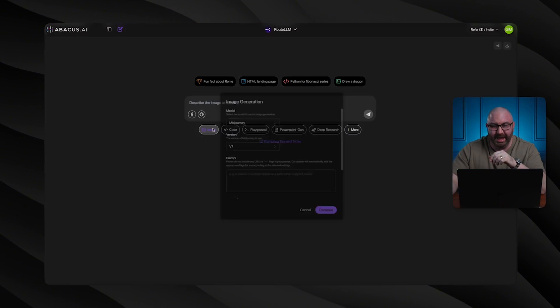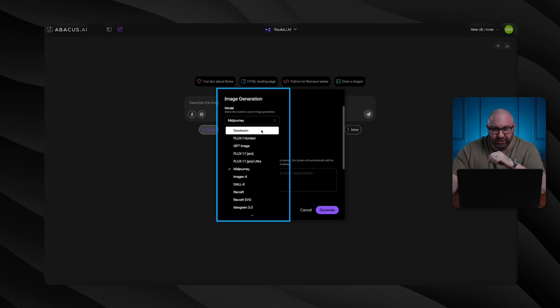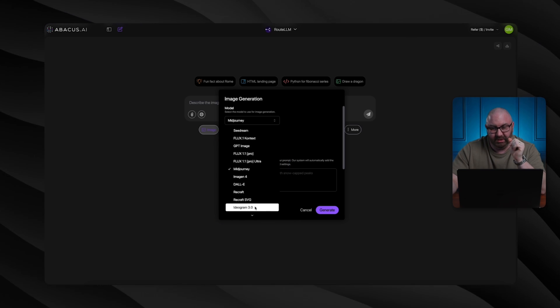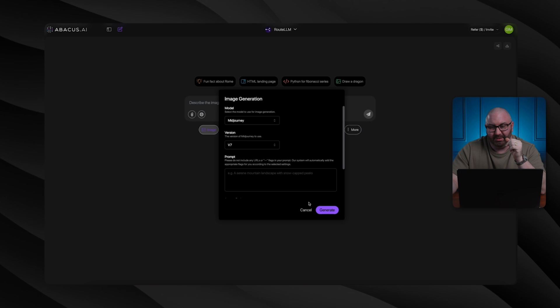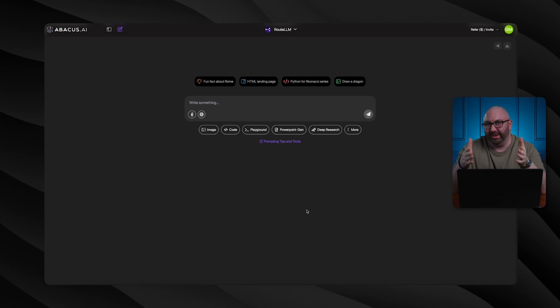On top of that, clicking on image, you have access to Midjourney, Seadream, also ChatGPT for images, DALL-E — that is also ChatGPT — Ideogram, Imogen, and all these other ones as well. It's crazy, even Flux. Now, if it was just images and the different LLMs, that would be one thing.